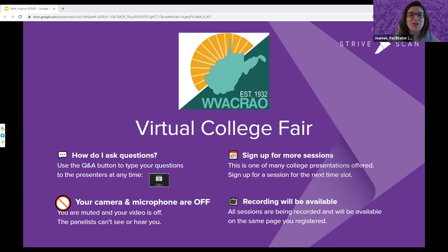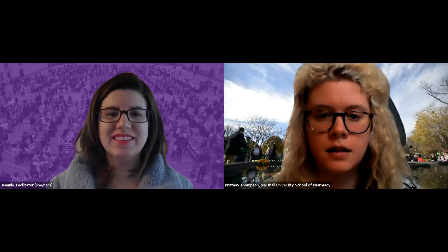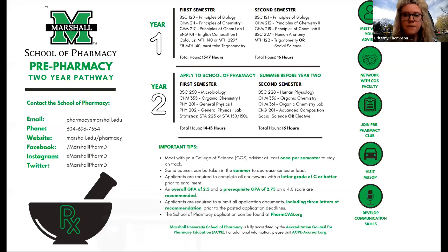We're going to start with Marshall University School of Pharmacy. My name is Brittany Thompson and I'm the Recruitment Specialist here at Marshall University School of Pharmacy. This is our two-year pathway that we have, which goes right along with our Early Assurance Scholars Program.